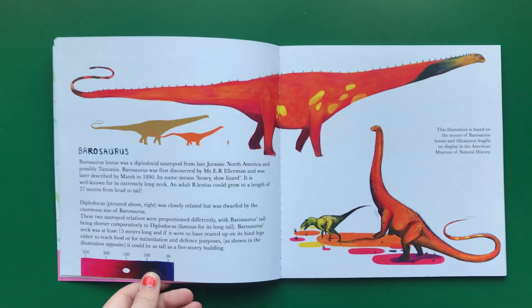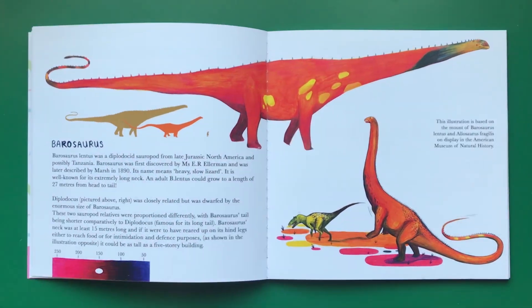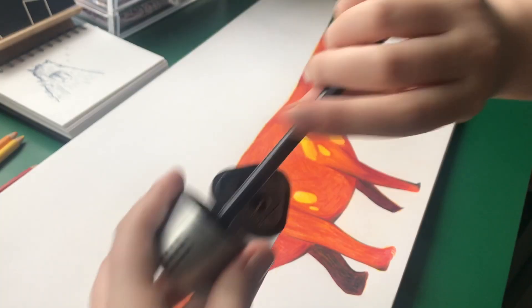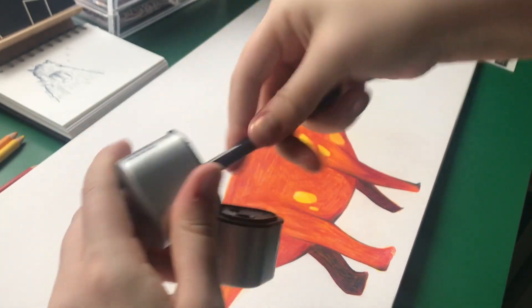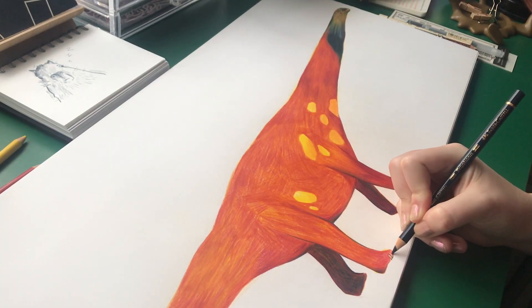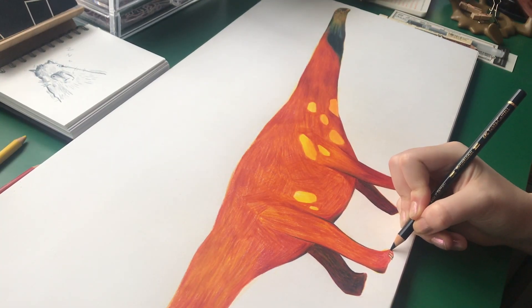Barosaurus lentus was a diplodocid sauropod from late Jurassic North America, and possibly Tanzania. Barosaurus was first discovered by Mrs. E. R. Elliman, and was later described by Marsh in 1890. Its name means heavy, slow lizard.